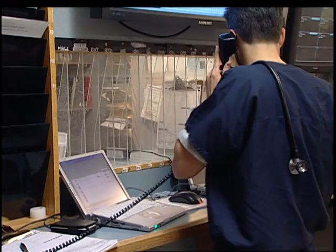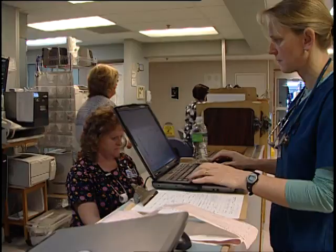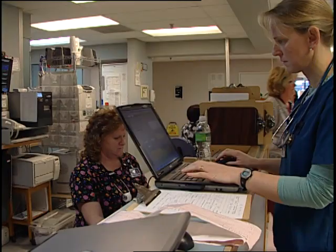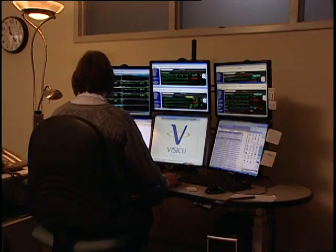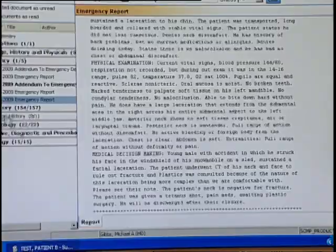The HealthInfoNet database now contains records for more than half of Maine's population of 1.3 million people and is used 24/7 by hundreds of medical care teams to make better informed decisions. The system cannot be fully effective, however, unless more clinicians acquire electronic medical records and begin using HealthInfoNet.